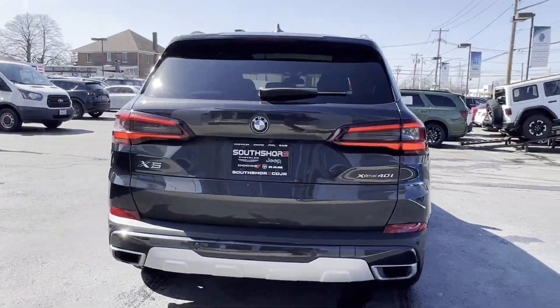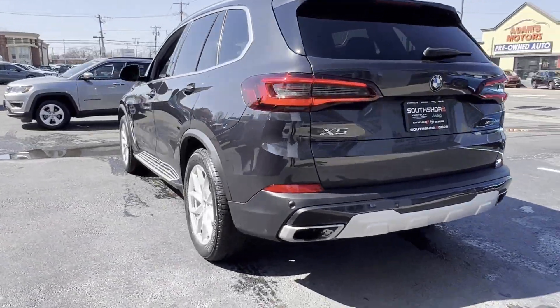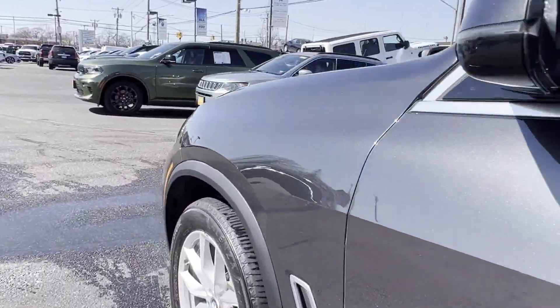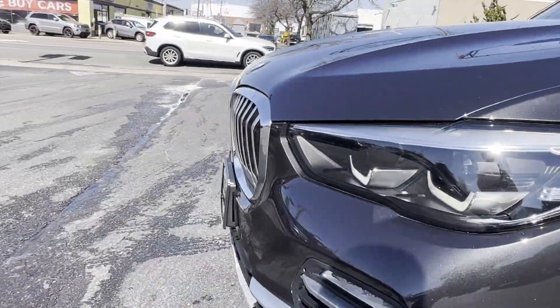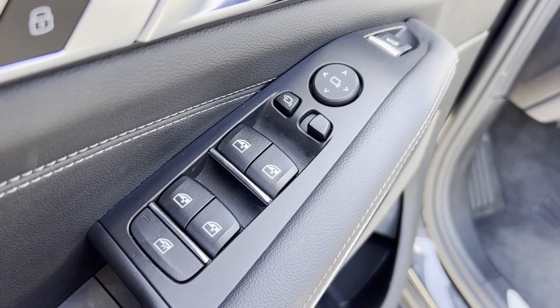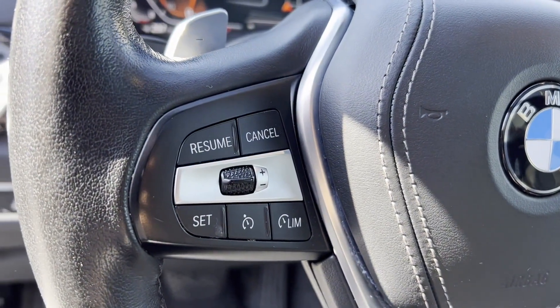It features an excellent mix of comfort and handling along with cross-traffic alert, side-view mirrors with turn signals, lane departure warning, satellite radio, navigation, turbocharged engine, multi-zone air conditioning, blind spot monitor, and all-wheel drive.